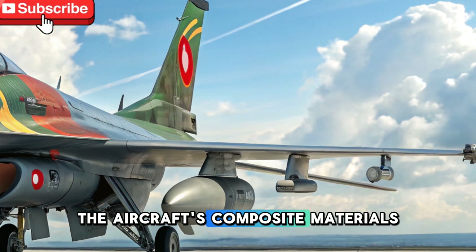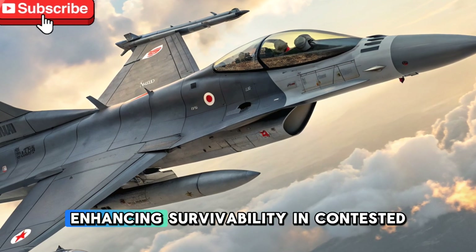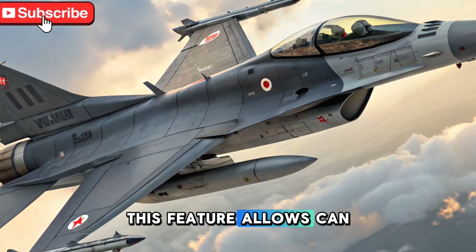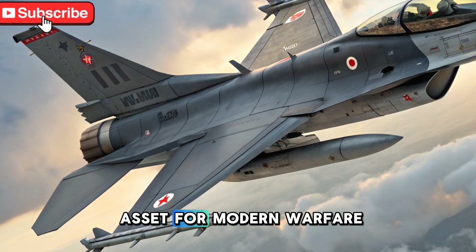The aircraft's composite materials and special coatings make it difficult for enemy radar systems to detect, enhancing survivability in contested airspace. This feature allows CAN to carry out strategic missions with a lower risk of detection, making it an essential asset for modern warfare.